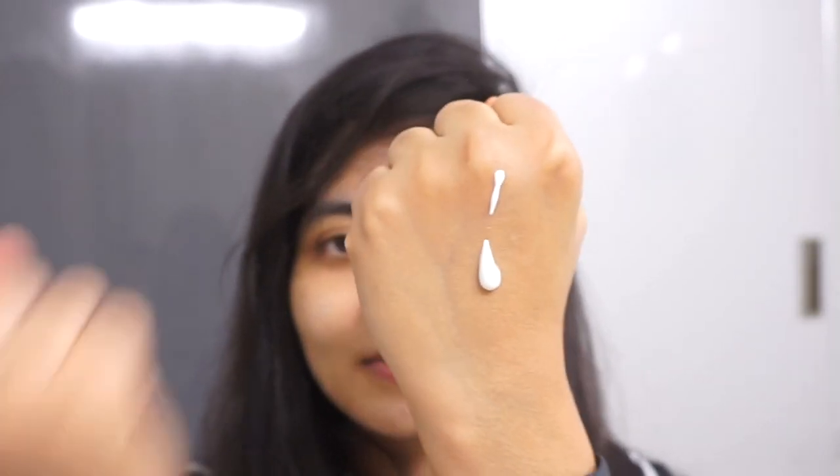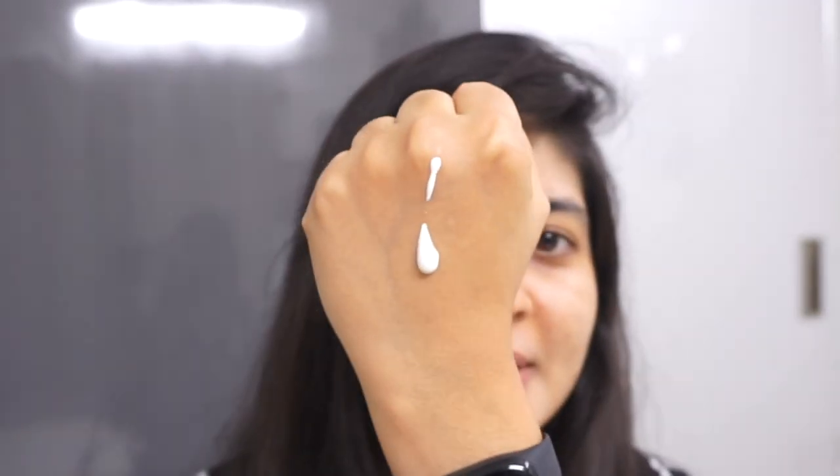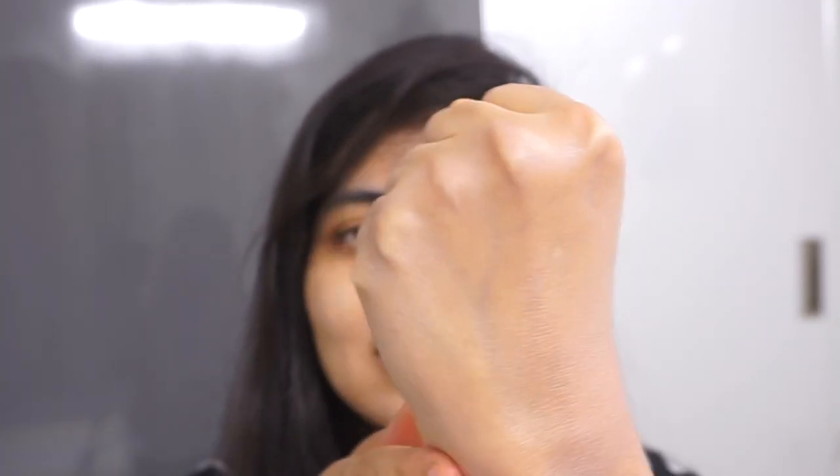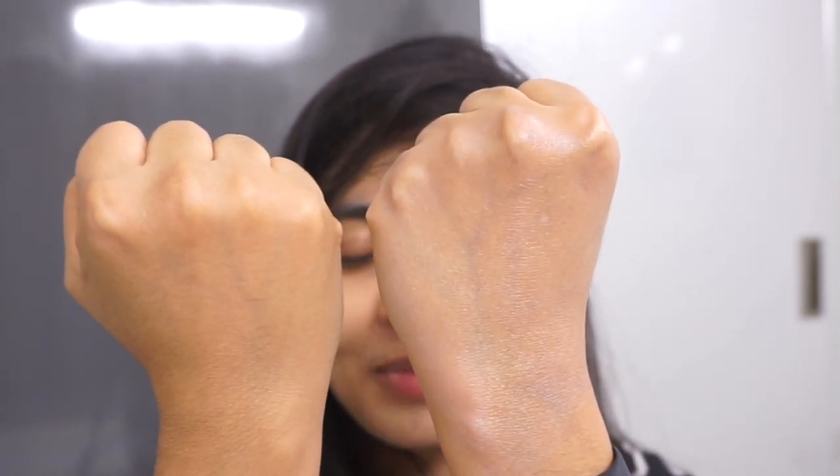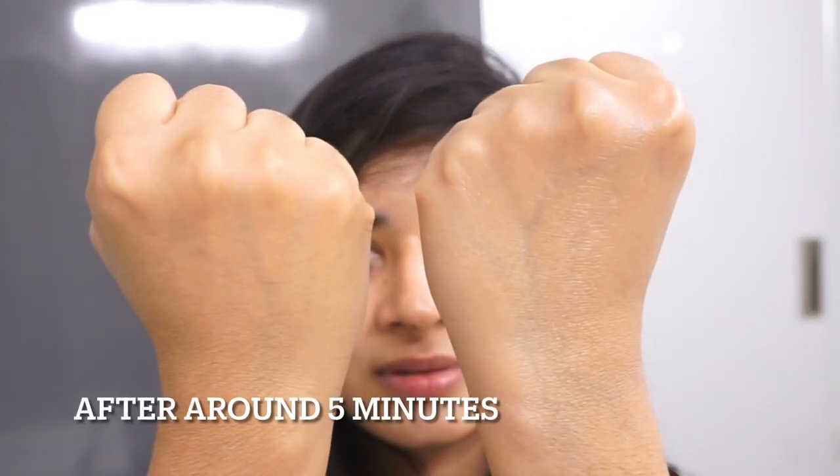This is how the texture is. As you can see, it does leave a white cast and you can clearly see a difference between the two sides. Let me come back after some time and show you the difference. So this is how the difference looks — it does give a noticeable difference.